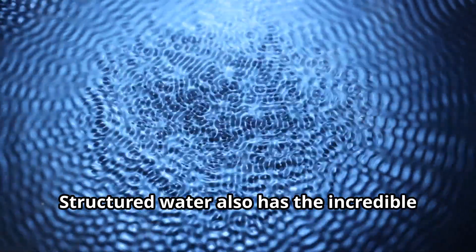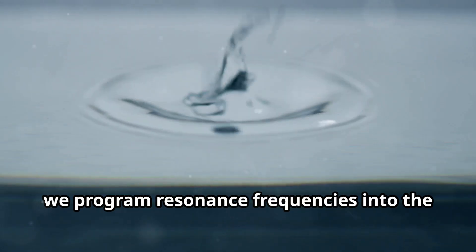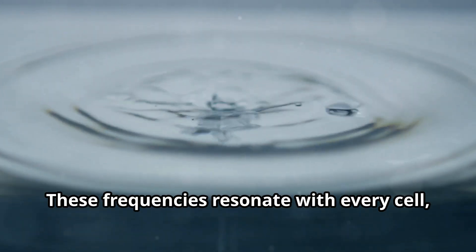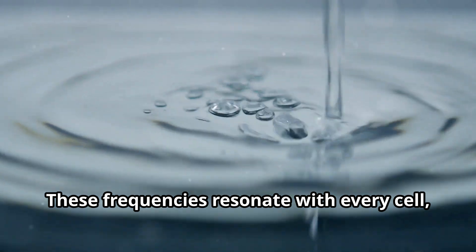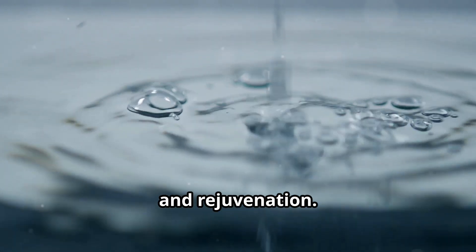Structured water also has the incredible ability to store information. With acoustic restoration therapy, we program resonance frequencies into the water within your body. These frequencies resonate with every cell, aiding recovery, stress relief, and rejuvenation.